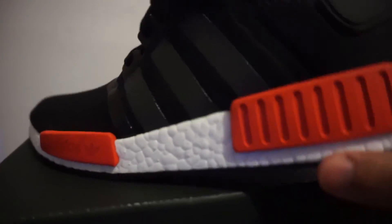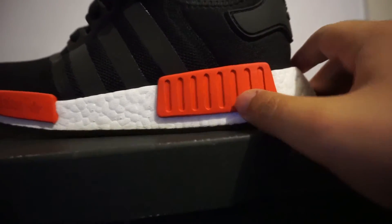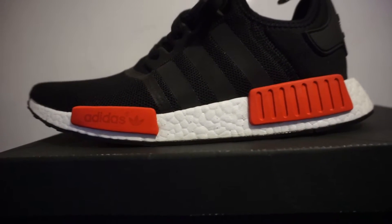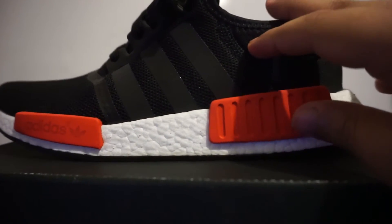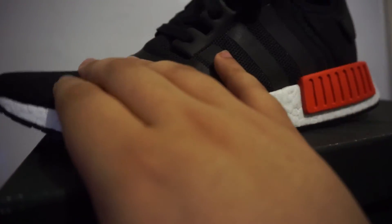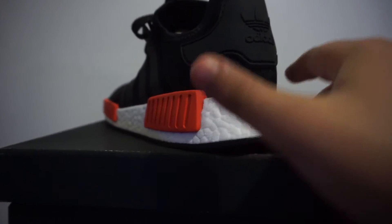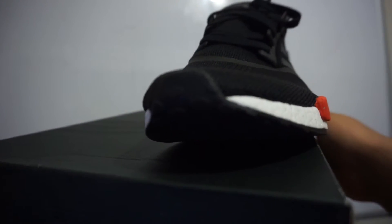So that's going to do it for the video. My brother ended up getting some NMDs and I ended up getting Ultra Boosts, which was pretty damn cool. I like these — they're not bad. Looks like there's some neoprene on the back side of the shoe and then some type of mesh right here. It's not Primeknit, but yeah.